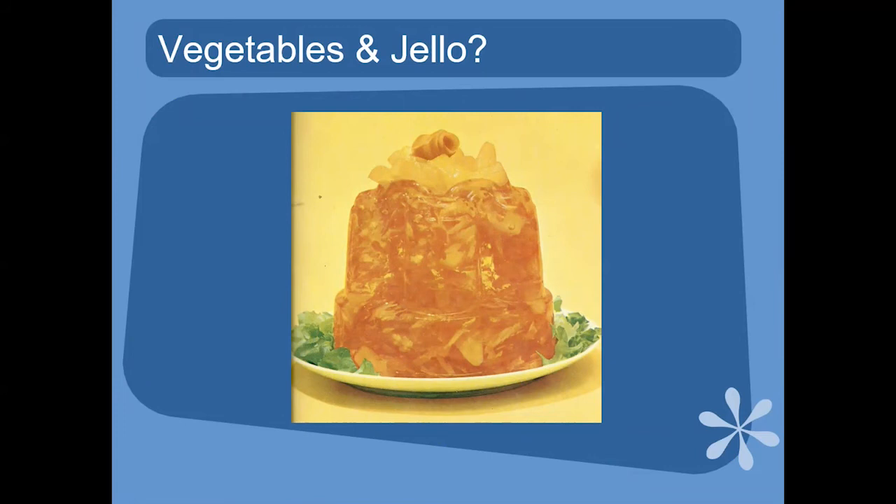They had different flavors at that time like Italian salad jello. I have a handwritten recipe for pink surprise salad made with jello, vinegar, salad dressing, carrots, cabbage, and fine onion. It is hard to imagine that.